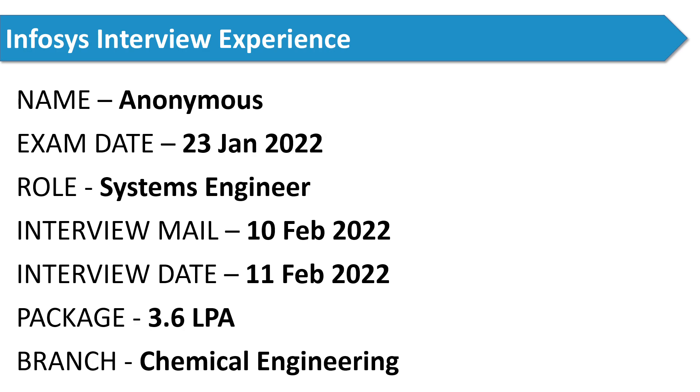After his written exam, he got the mail for the interview on 10th February 2022, and his interview was scheduled on 11th February. You can clearly observe that Infosys takes a minimum of 2 to 3 weeks for further updates. Many candidates ask when they will get the selection mail — the hiring process of Infosys is slow, so it takes time.